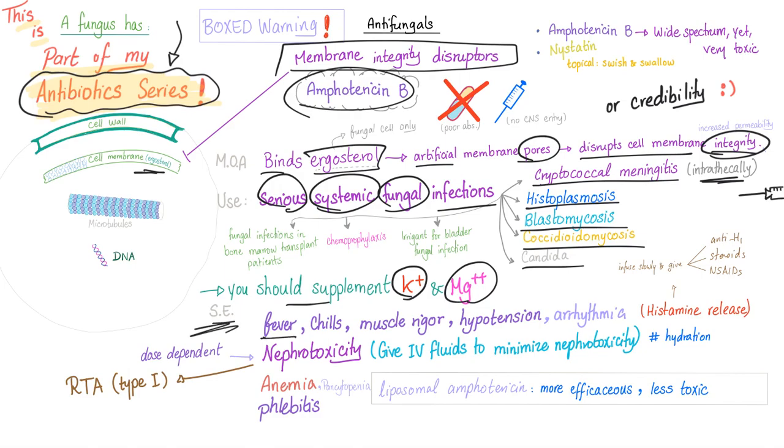Side effects of Amphotericin include fever, chills, muscular rigors, hypotension, arrhythmia, nephrotoxicity, anemia, and even phlebitis. This is not just Amphotericin — this is Amphoterrible.